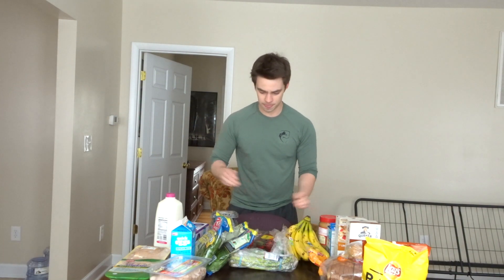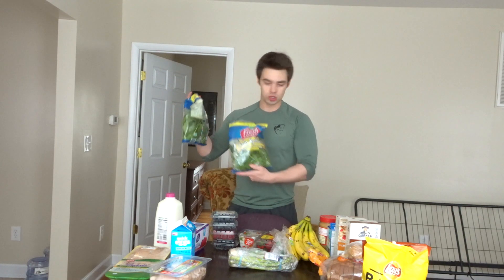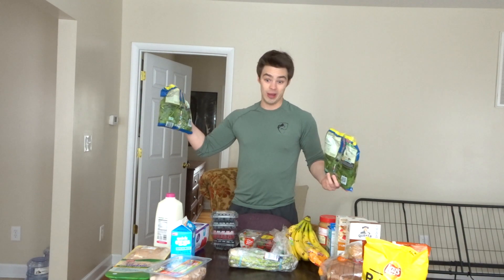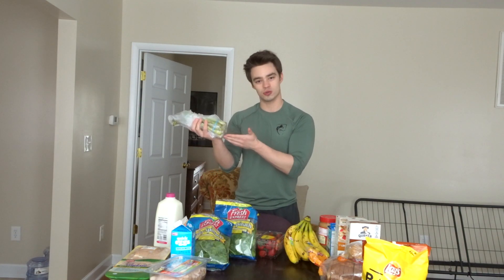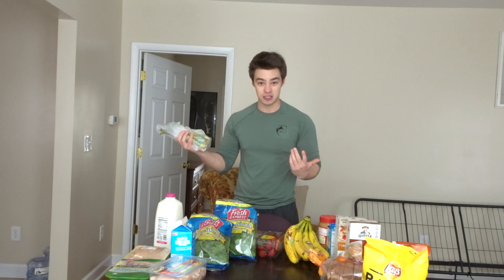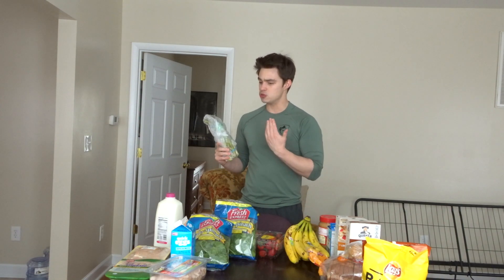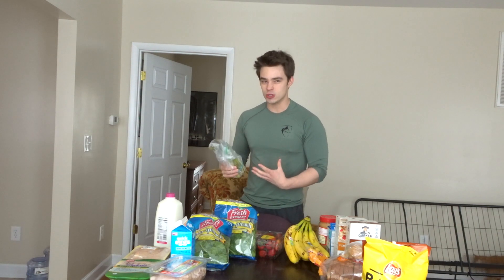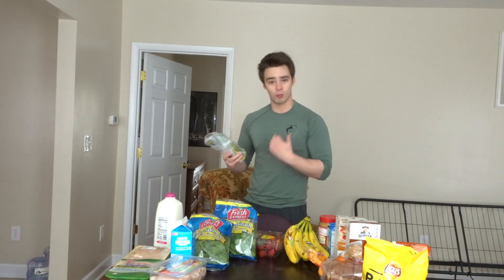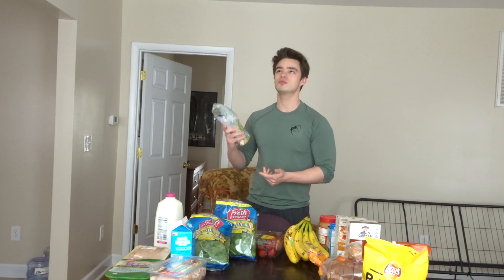I got two packets of spinach — I go through spinach like nothing because I put it in my eggs every single morning, and it was also a buy-one-get-one-free so why not. I have some asparagus; I usually get two or three bunches but I already have some, so just one. I put this with my chicken, ground turkey, and rice by dinner just to get more vegetable intake. Asparagus also has a decent amount of protein too.